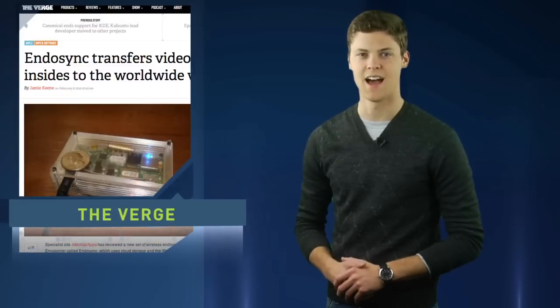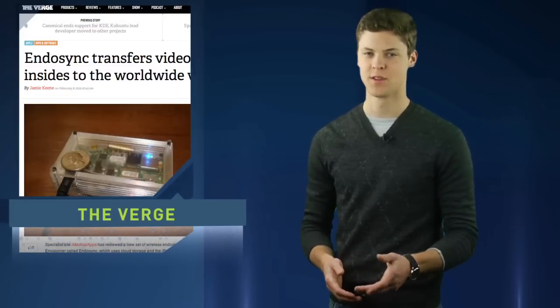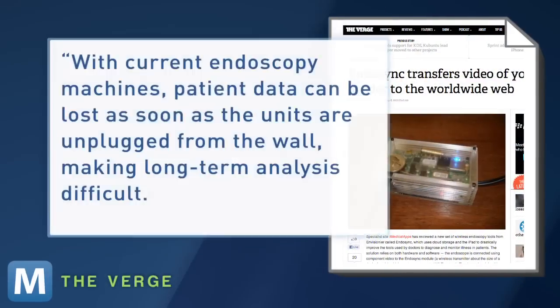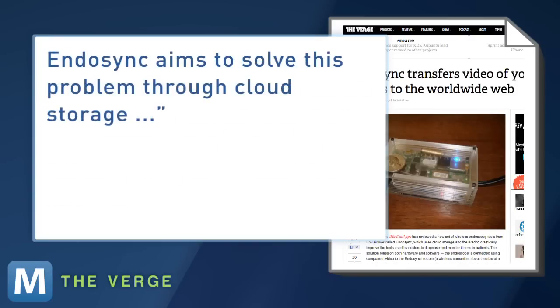Currently, doctors rely on a live video monitor to get a look inside, but Endosync aims to change that. The Verge explains that with current endoscopy machines, patient data can be lost as soon as the units are unplugged from the wall, making long-term analysis difficult. Endosync aims to solve this problem through cloud storage.